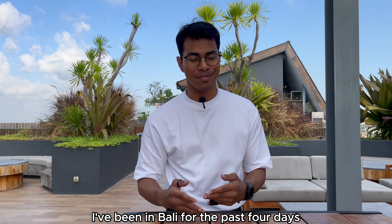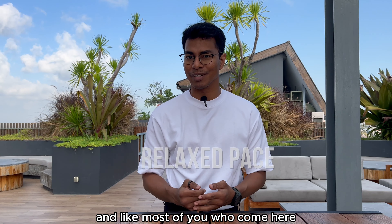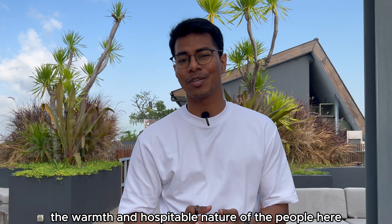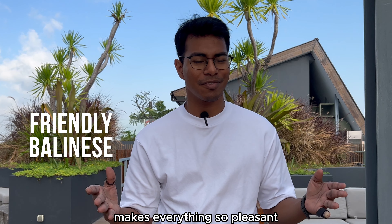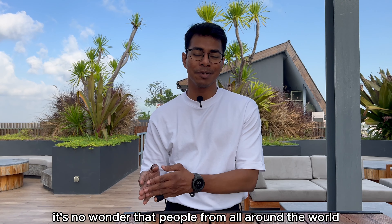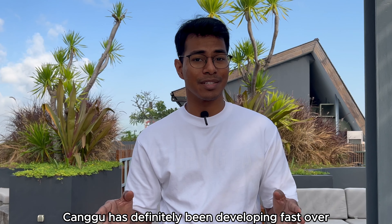I've been in Bali for the past four days and like most of you who come here, I've really been enjoying the slower pace of this country. The warmth and hospitable nature of the people here makes everything so pleasant. It is no wonder that people from all around the world keep coming back for more.